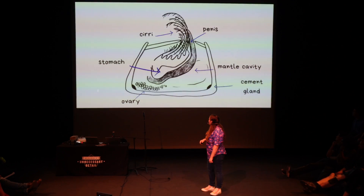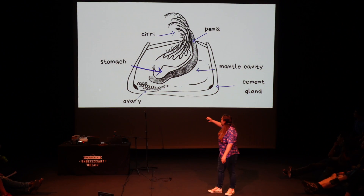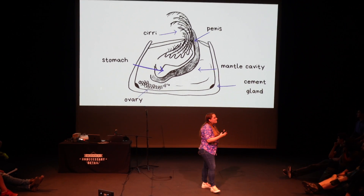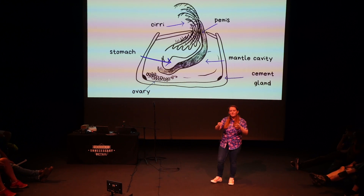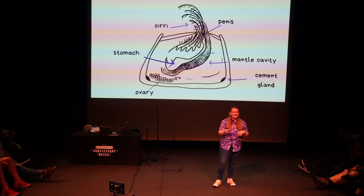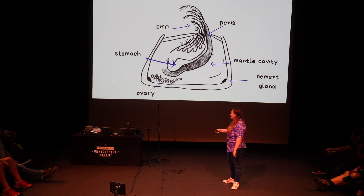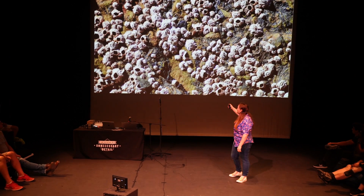But why do barnacles have this world record-breaking penis? In a barnacle, as well as the cirri and its penis, there's also the ovaries, because they're all hermaphrodites — they're all male and female. And when things that can't move, like barnacles, have to work out how to reproduce, they often spawn into the water, a bit like tree pollen. But that can be quite a risk. So instead, it reaches its penis out and, because they're hermaphrodites, can reach over and fertilise all the other barnacles in the area. This is why they are all clumped together — because they need to be able to do that for reproduction.